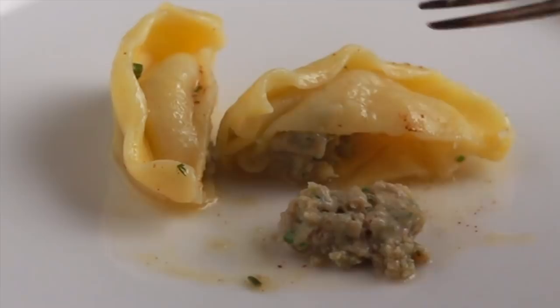Pelmeni borrow the best parts from both Asia and Europe. The filling is bursting with juice and the outside is beautifully rich. Traditionally it's just butter or sour cream or both — good, but boring, and I decided to do something about that.